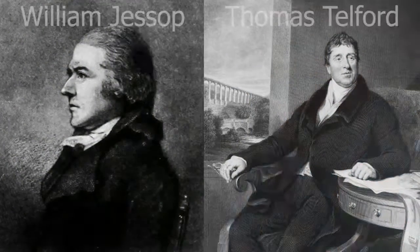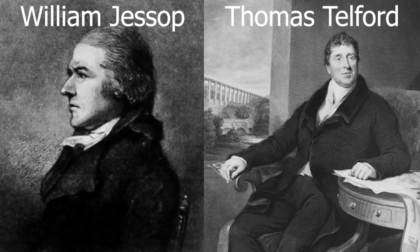The canal project was organised and governed by William Jessop and Thomas Telford, and in fact it was the project that made Thomas Telford's name and made him the world-famous engineer that he became in the late 1700s and early 1800s.